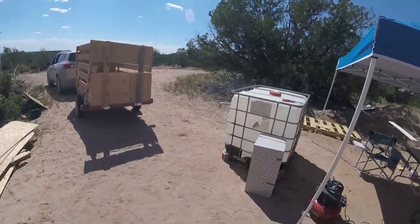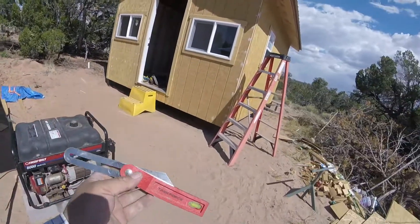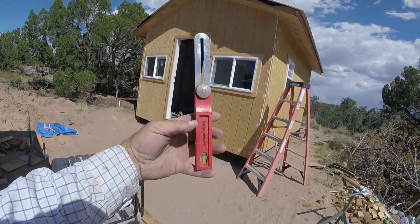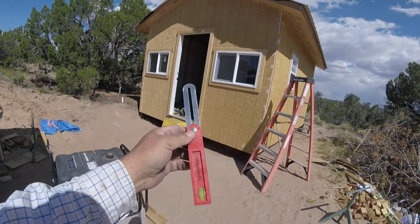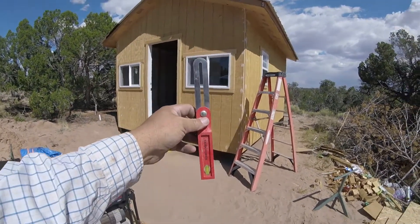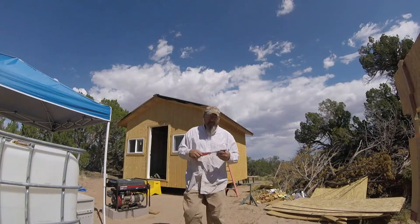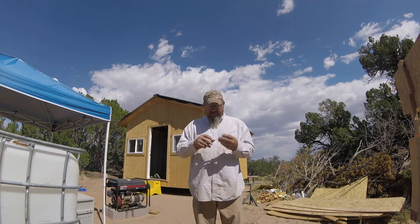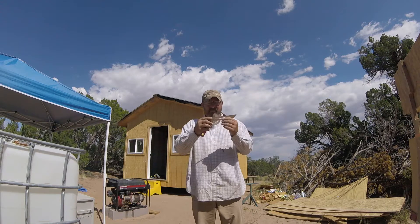This is an angle finder. This is a little cheap one, but it really works well to help you find angles. Then you can transfer them over to your chop saw or whatever. I'm going to crawl up here and see if I can get this angle, and then cut my first piece of trim. It's a pretty nifty little tool. It's got a little tightener on it — you just find your angle, tighten it down, and that gives you your angle.